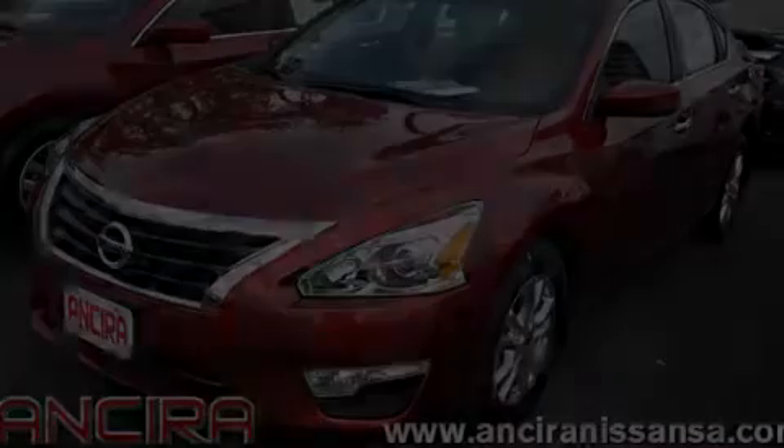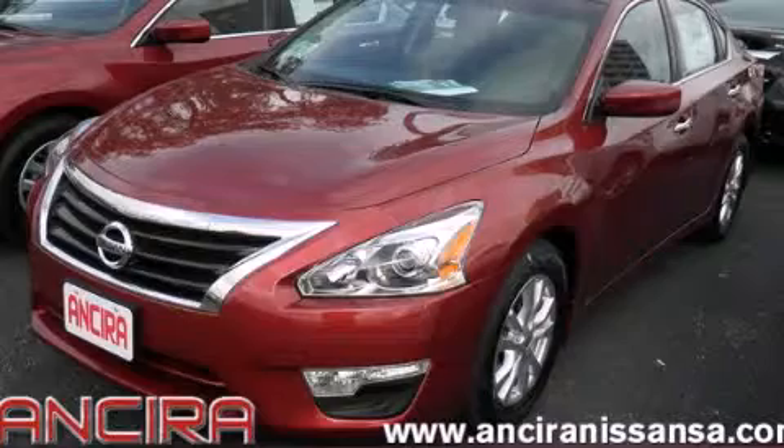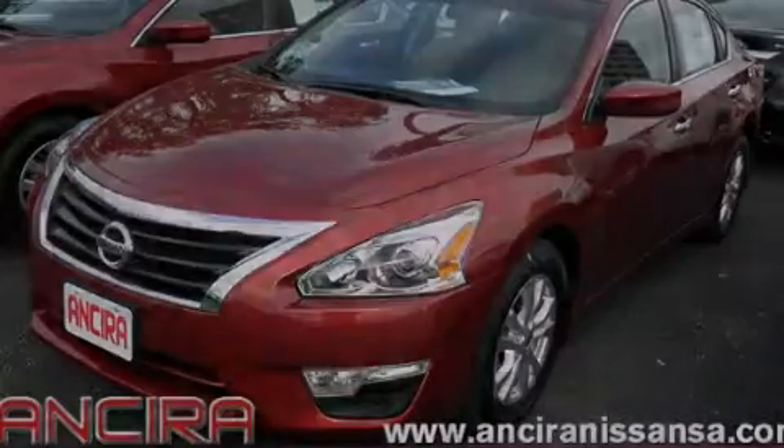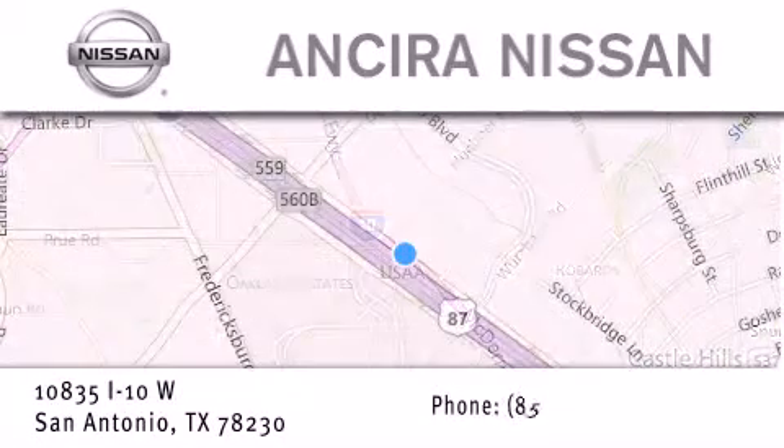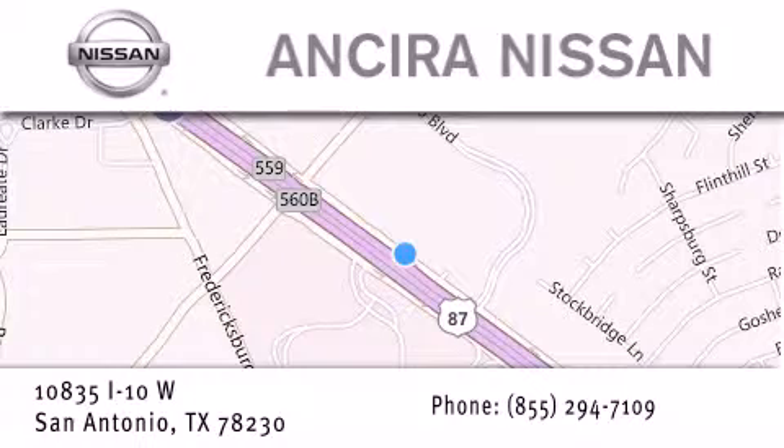Call now to find out how you can own this breathtaking automobile. Thank you for considering Ancira Nissan for your next new or pre-owned vehicle. For additional information please visit our website, give us a call, or stop by our dealership.